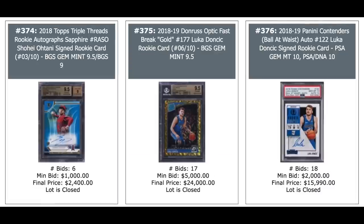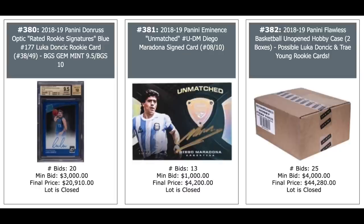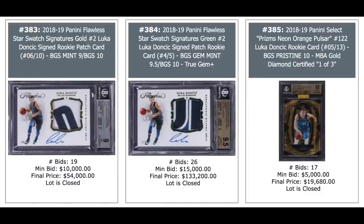Doncic, Doncic, and Trae Young — the one-of-one is Trae Young on the right. The Doncic on the left is Cracked Ice Auto, $73,000. Luka Doncic again. Diego Maradona in the middle, $4,200. And a 2018 Flawless Basketball Hobby Case, $44,000 — Luka Doncic and Trae Young the big rookies out of there. Three more big-money Doncics — the one in the middle, 2018 Flawless Star Swatch Signatures Green, out of five, nice patch, BGS 9.5, $133,200.